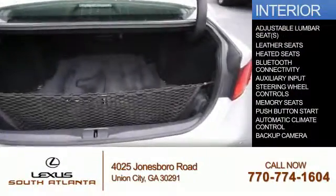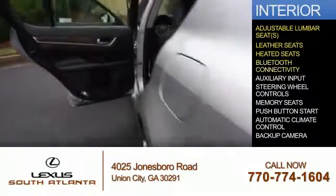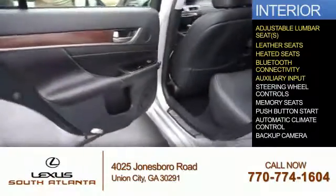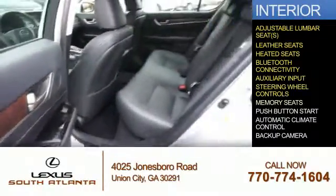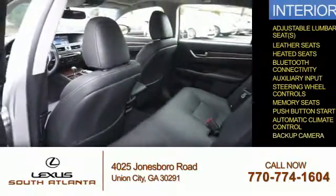Inside you'll find adjustable lumbar seats, leather seats, heated seats, Bluetooth connectivity, and auxiliary input, steering wheel controls, memory seats, push button start, automatic climate control, and a backup camera.